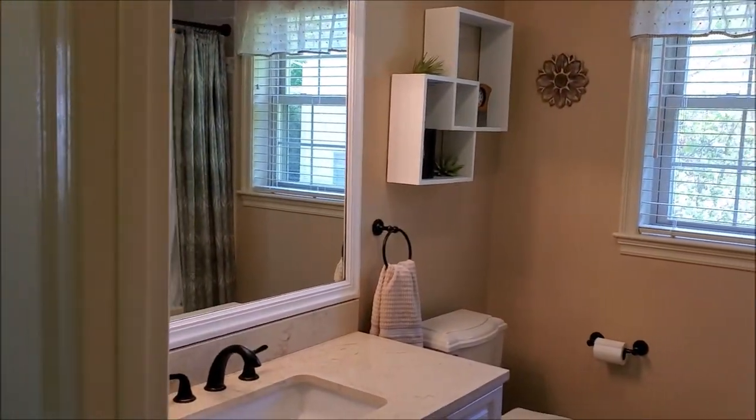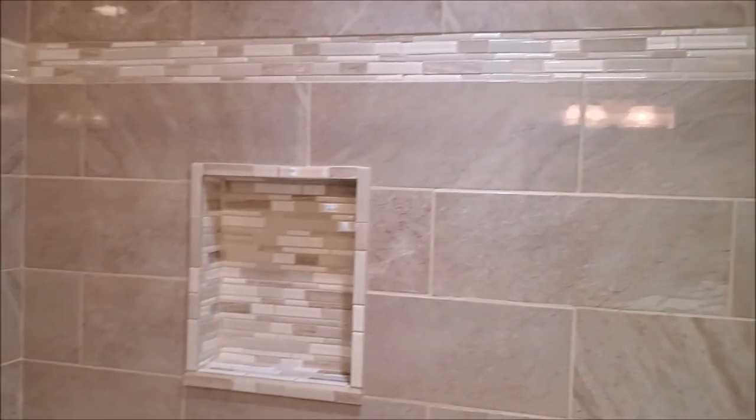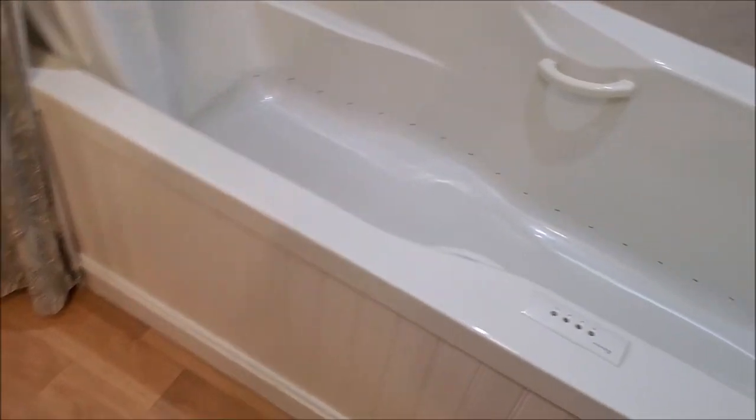This is one of the full baths, and it has a jetted saltwater tub. One of the really nice features about it is that intermittently, for several minutes after you drain it, the pump will kick on and drain additional water that has settled at the bottom of the pipes.